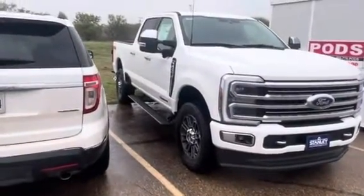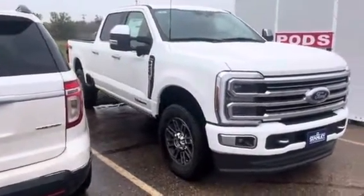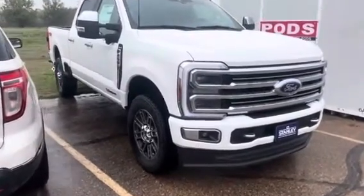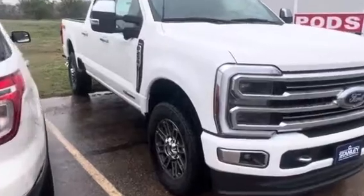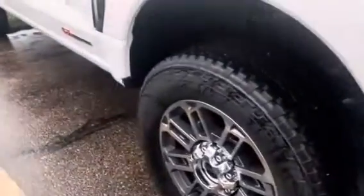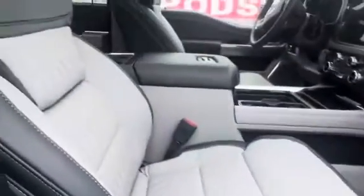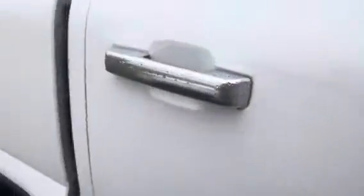Hey, good morning! My name is Justin Musler, I work over at Stanley Ford McGregor. Sean said he spoke with you about this beautiful 2024 F-250 Limited — yes sir, you heard Limited — with the high output, one of those beautiful wheels and tires, Limited badging. It's got the Star White Metallic, the off-road package. It's a Limited, it's got everything — power running boards, that beautiful interior. Nothing like a Limited.